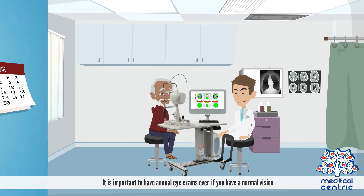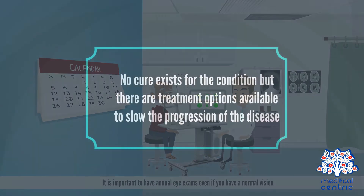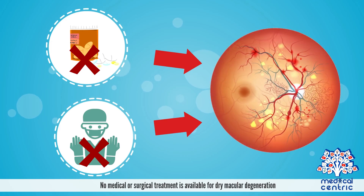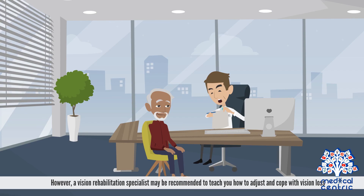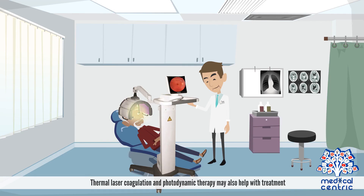It is important to have annual eye exams, even if you have normal vision. No cure exists for the condition, but there are treatment options available to slow the progression of the disease. No medical or surgical treatment is available for dry macular degeneration; however, a vision rehabilitation specialist may be recommended to help you adjust and cope with vision loss. For wet macular degeneration, medications can help stop and sometimes reverse the development of blood vessels. Thermal laser coagulation and photodynamic therapy may also help with treatment.